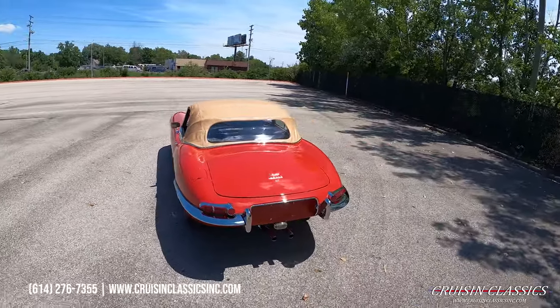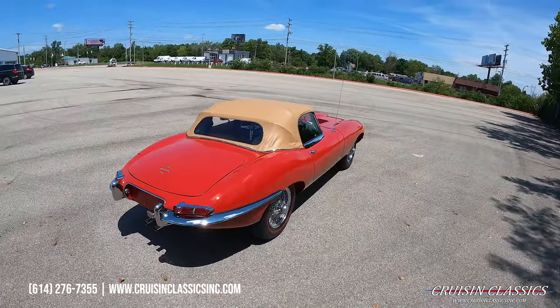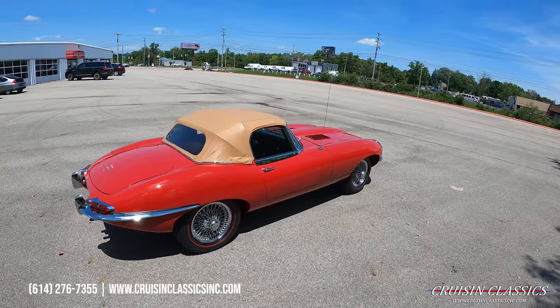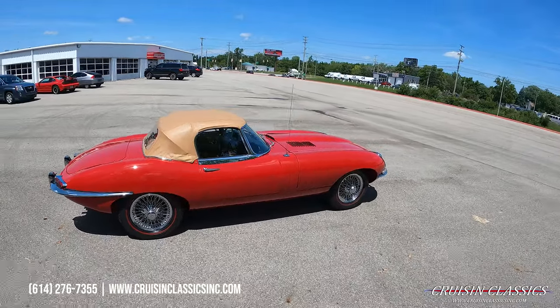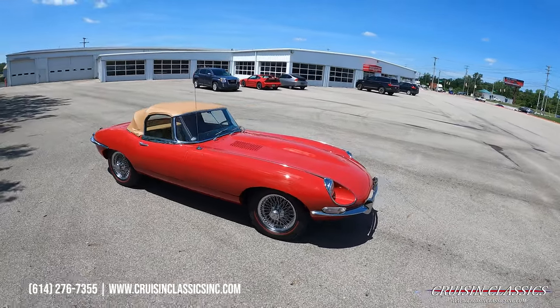Beautiful little car, ready for a new home. If you're interested in this car, maybe have questions about it, how to get it to your front door, or maybe even financing, give us a phone call: 614-276-7355.